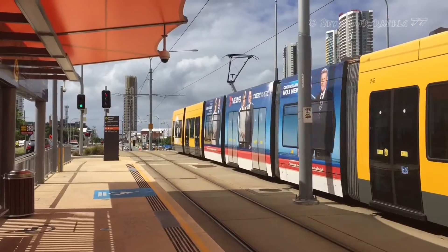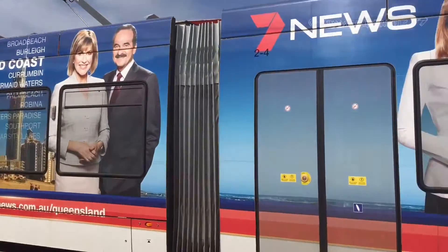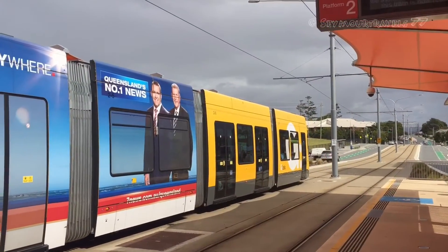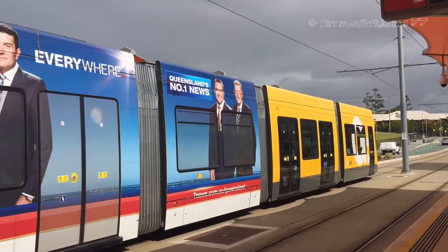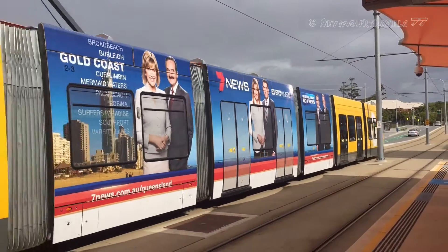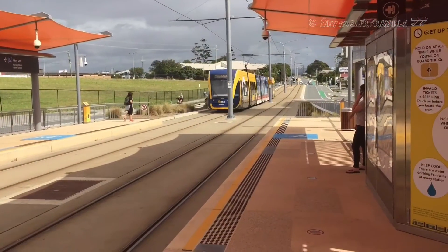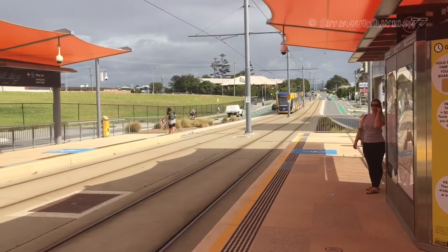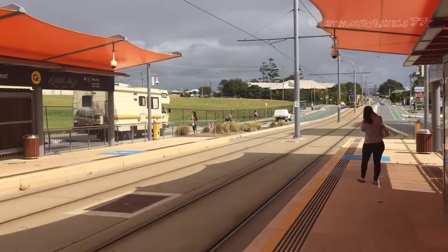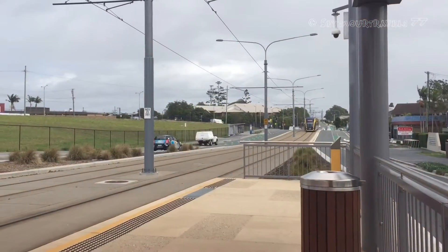What's going on guys, Seymour Travel 77 here. Today I'm at Nerang Street G Link stop. Here we have tram number 4, which seems about to depart for a service to Southport, Surfers Paradise and Broadbeach South. And as the tram has just departed, here's an overview of Nerang Street here on the G Link on the Gold Coast.